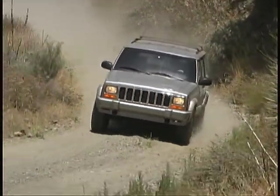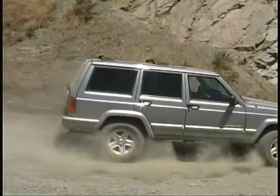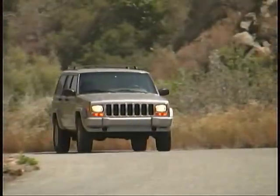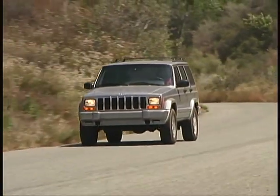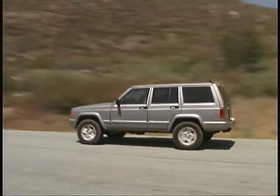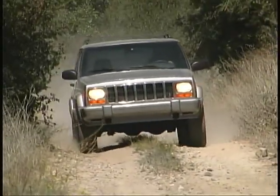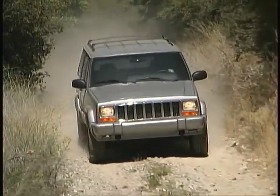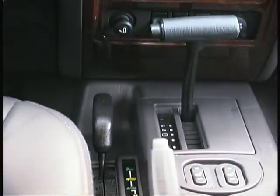The Cherokee is available in both two and four-door body styles with either two or four-wheel drive and in a variety of trim and option levels. You also have your choice between four or six-cylinder power, manual or automatic transmissions, and full or part-time four-wheel drive systems. Our test truck is a four-door full-time four-wheel drive model equipped with a six-cylinder engine and automatic transmission.